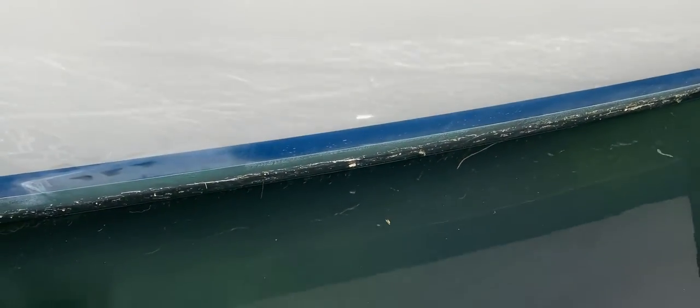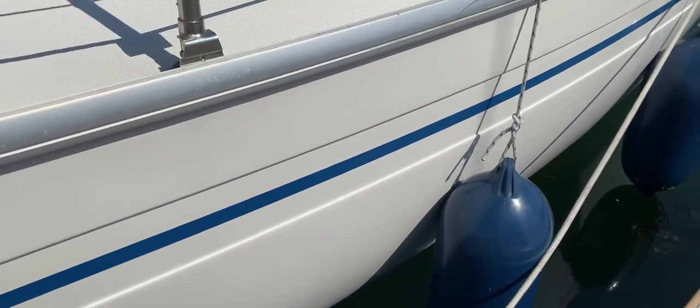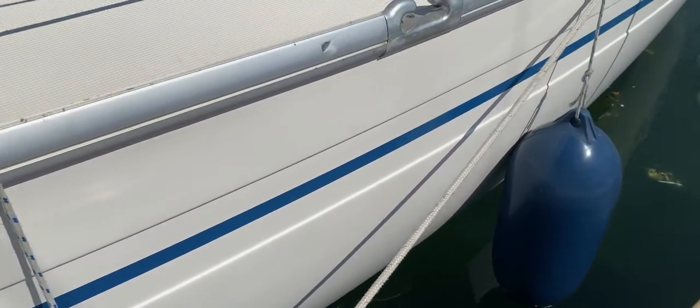If I just kneel down and have a much closer look — there you can see down at the waterline — just a few fronds which will drop off of the copper coat, but all looking really good. One or two marks on the tow rail there but nothing really to worry about.